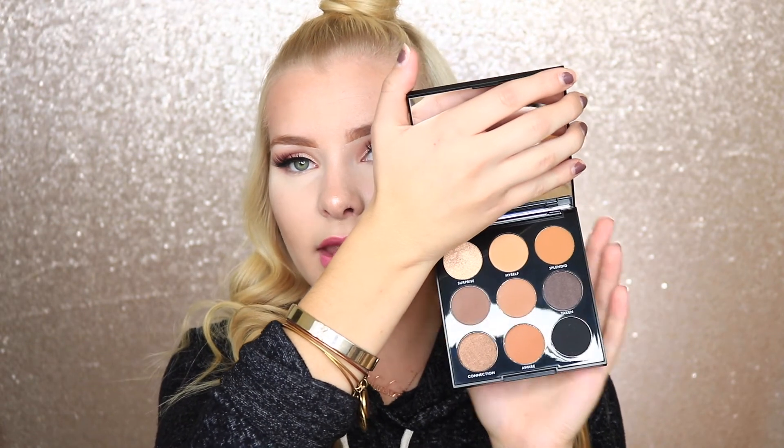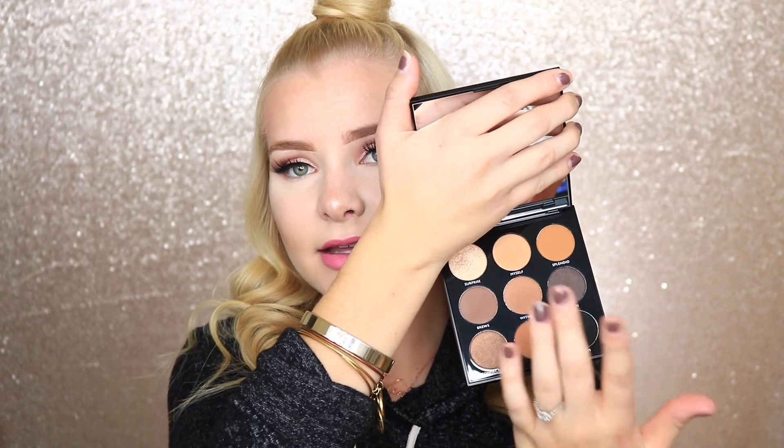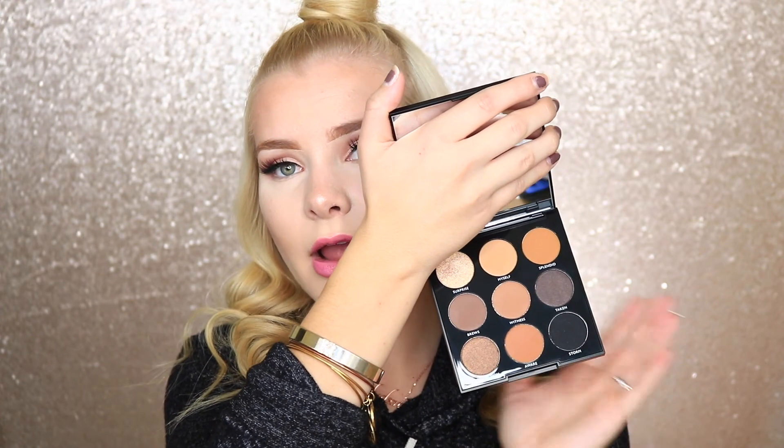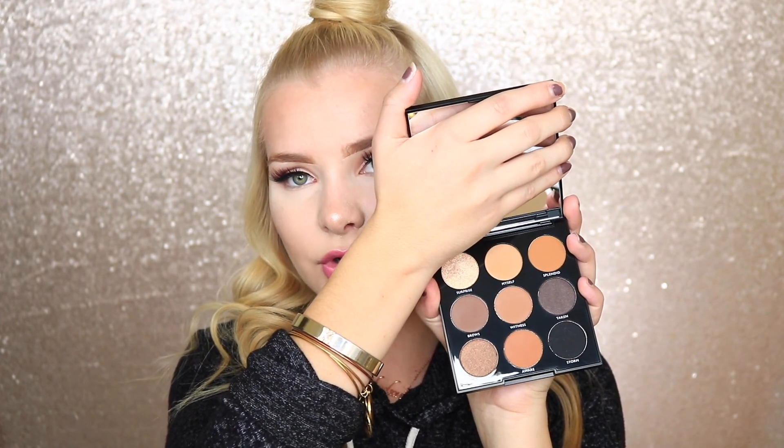The last thing I got from Ulta is the Morphe 9A Always Golden Eyeshadow Palette. I walked in and saw a whole bunch of Morphe palettes — even the Jaclyn Hill palette was in there. I looked through all of them but I really wanted just a basic neutral palette without too many shimmers in it, so I picked up this one. It has all the neutral shades I typically wear on an everyday basis, with just two shimmer shades.